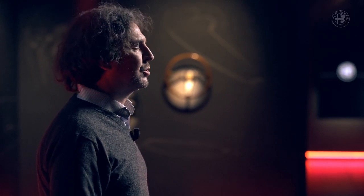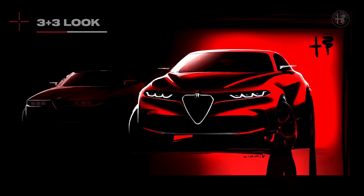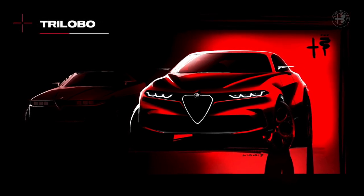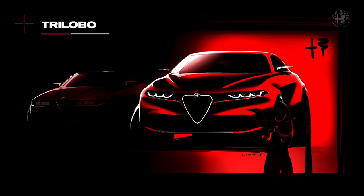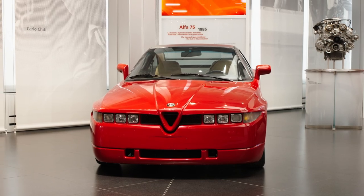Let's focus on the front now. First, let's talk about the lighting signature of the projectors. The type of projector, we call it 3 plus 3, is clearly visible in this drawing. This layout brings us back to our heritage — to iconic cars such as the SZ or the Proteo concept, but also to more recent cars such as the Brera. This lighting signature appears as a kind of propagation of the distinctive sign which belongs exclusively to Alfa Romeo: the Scudetto.